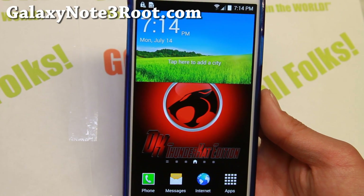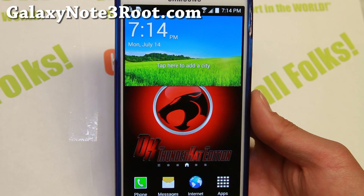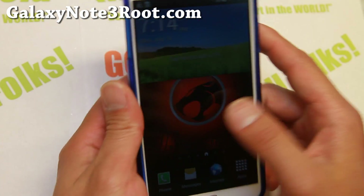Hi folks, it's Max from GalaxyNote3Root.com. For this week's ROM that we check out for the AT&T Note 3, check out Dynamic Cat ROM — this is the ThunderCat Edition.